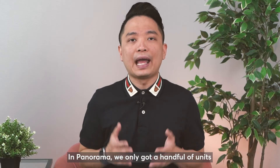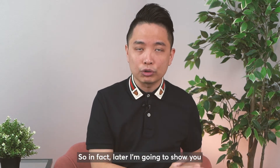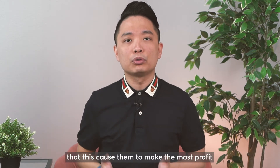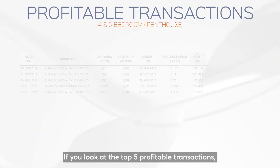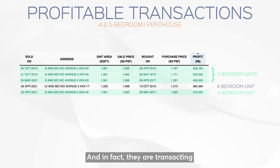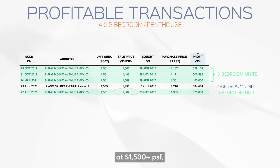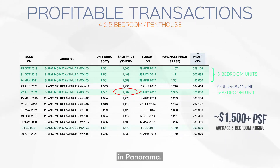Later I'm going to show you that this caused them to make the most profit in this development. If you look at the top 5 profitable transactions, 4 of them are the 5 bedroom, and in fact they are transacting at $1,500-plus per square foot, which is the highest among all bedroom types in Panorama.